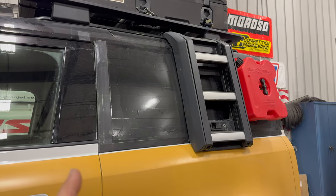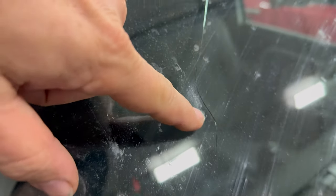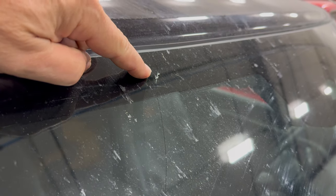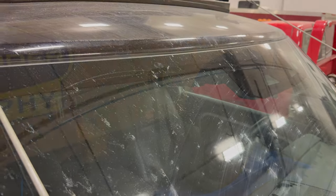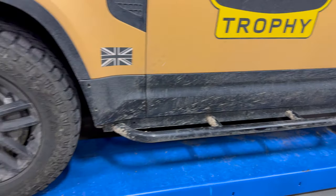That side window is not the only glass that's broken — on the trip I did crack the windshield. It's hard to see on camera, but the crack runs all the way down and there's a rock chip right here. This is really common for Land Rovers, Broncos, and Jeeps — if you own one of those vehicles you're used to getting broken windshields. I think every Defender on our trip got a broken windshield.